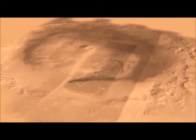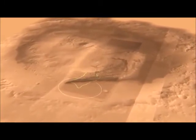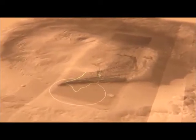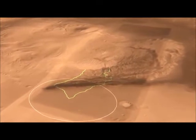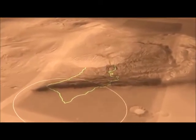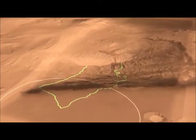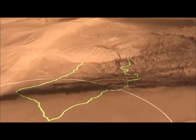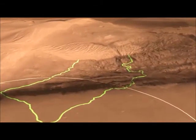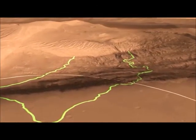Here we see a different view of Gale Crater with a different perspective. You can see our landing ellipse down at the bottom — the white circle — and in the middle of Gale Crater is this mountain of rock that is five kilometers high, made layer by layer by layer. The layers at the bottom are the ones we're most interested in because we think they were deposited in an aqueous environment, which is very important for understanding habitability.